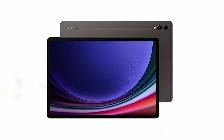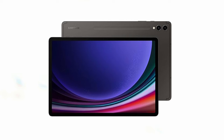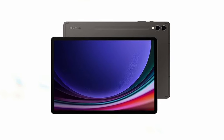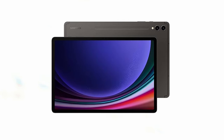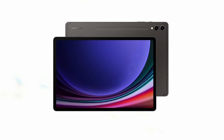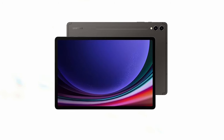Its Armor Aluminum frame ensures durability, while the IP68 rating provides protection against dust and water, making it perfect for on-the-go use. With a sleek design and ultra-slim bezels, the Tab S9 Plus not only looks great but is also built to inspire creativity. Enjoy quick recharging with super-fast charging, keeping you powered up throughout your day.